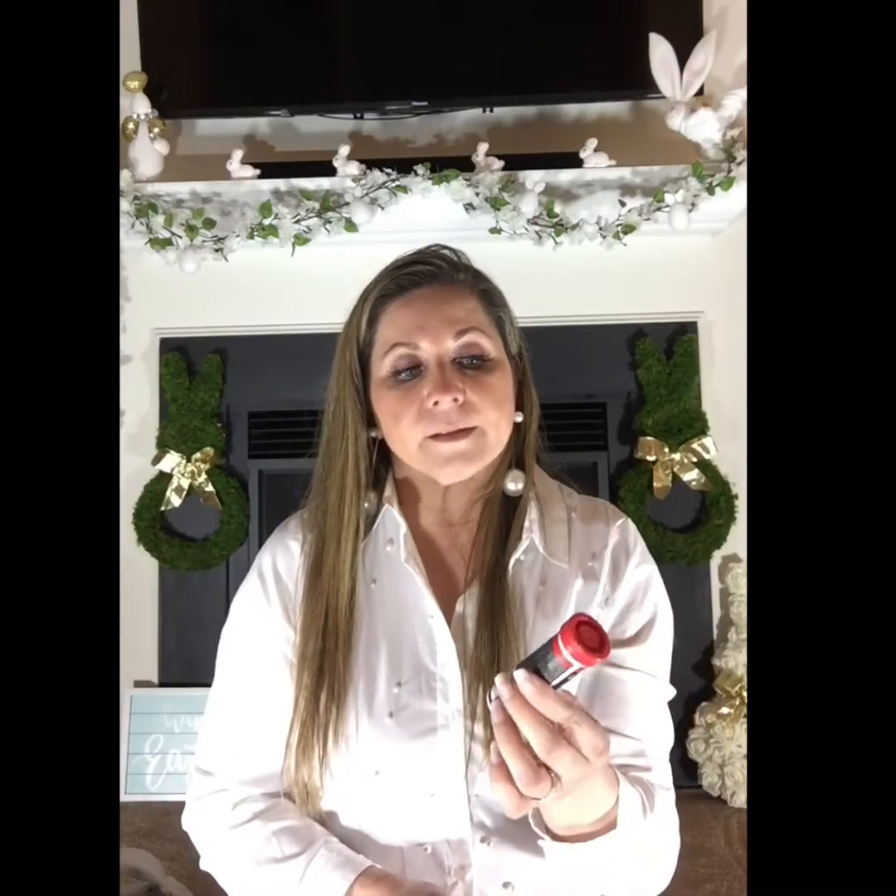I also got energy chews from Target — they're Honey Stinger and they have Vitamin C; the flavor is pomegranate passion fruit. And I got two packets of NUUN — spelled N-U-U-N — which has electrolytes and energy, called Energy Hydration. Some varieties are just electrolytes but this one also has energy, which he's going to need when he rows.